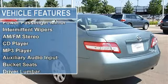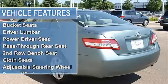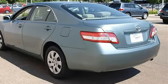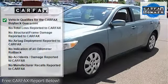Auto on headlights, auto off headlights, daytime running lights, power driver mirror, power passenger mirror, intermittent wipers, variable speed intermittent wipers.